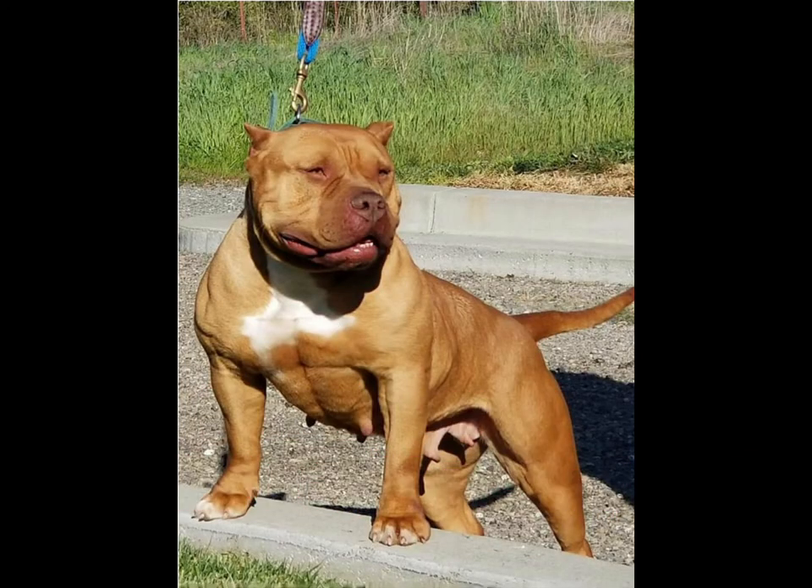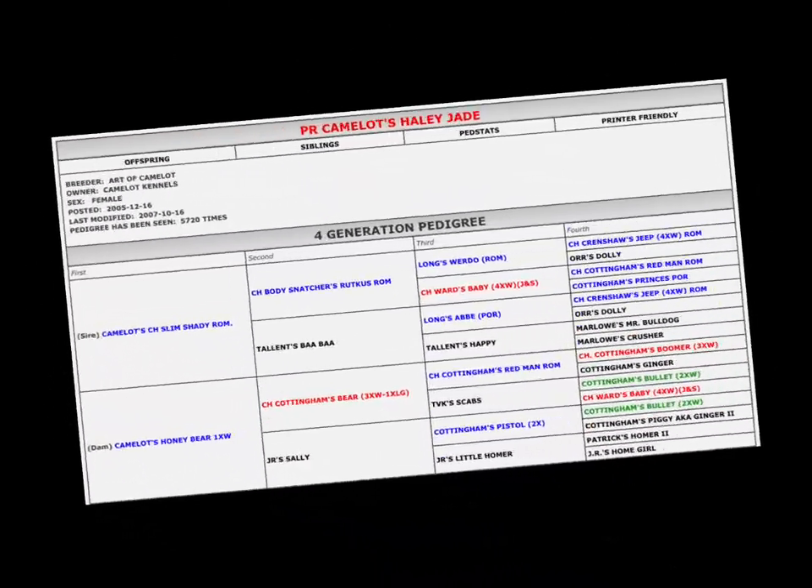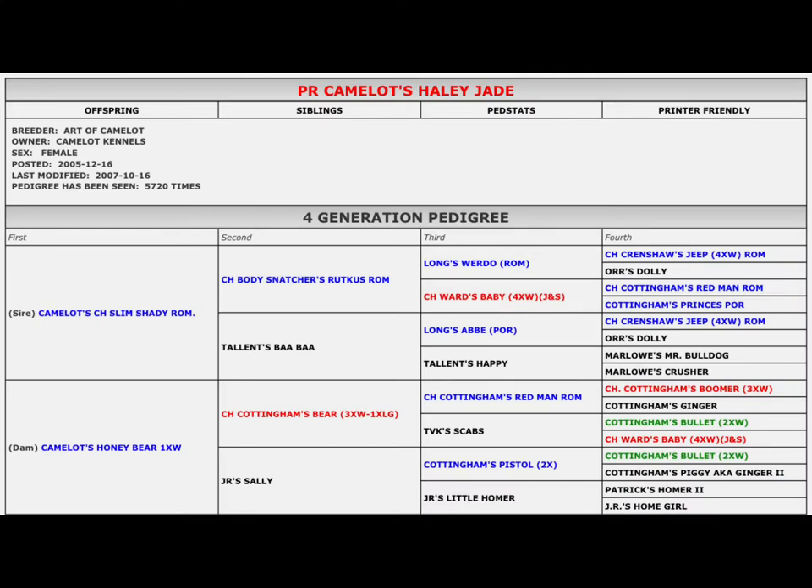But one thing is for sure — there are beautiful Camelot dogs with authentic pedigrees still out there. Going back into the real Camelot American Pit Bull Terriers, this is Haley Jade's pedigree. She was bred off of Cottingham, which is pure Red Boy, back to Slim Shady, who was again three quarters Jeep and a quarter Red Boy.